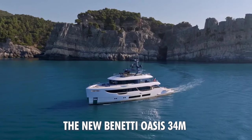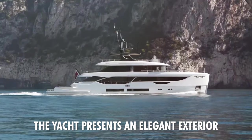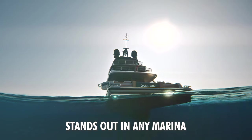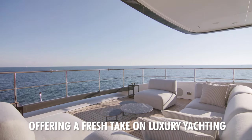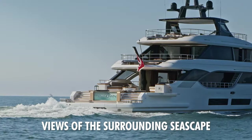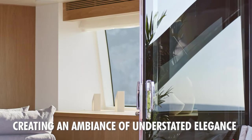We will look at design and aesthetics. The new Benetti Oasis 34-meter is a testament to Italian craftsmanship and innovative design. With its modern and highly distinctive style, the yacht presents an elegant exterior that is both sleek and inviting. The use of clean lines and sophisticated detailing creates a timeless appeal, ensuring that the Oasis 34-meter stands out in any marina. Inside, the yacht boasts a sportier and more youthful interior design, offering a fresh take on luxury yachting. The spaces are designed to be open and airy, providing ample natural light and stunning panoramic views of the surrounding seascape. The attention to detail is evident in every corner, from the high-quality finishes to the bespoke furniture, creating an ambiance of understated elegance.